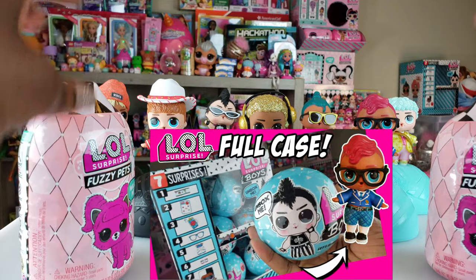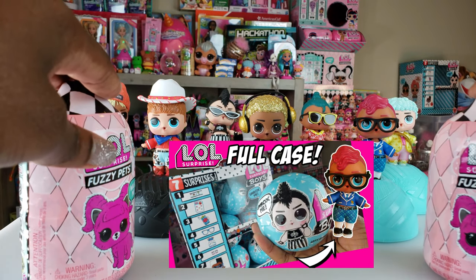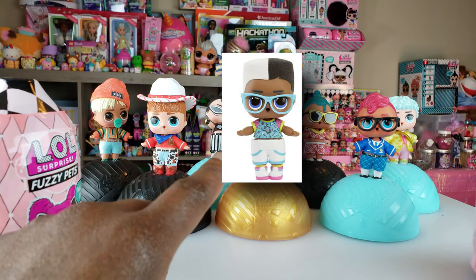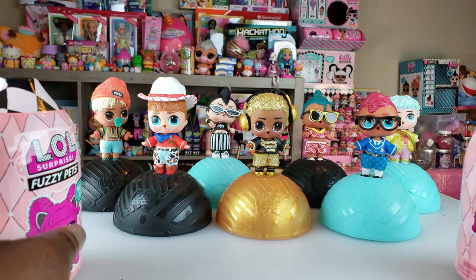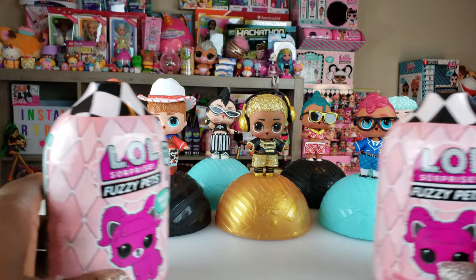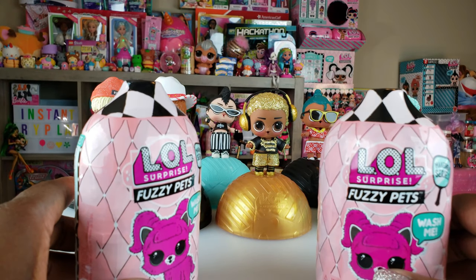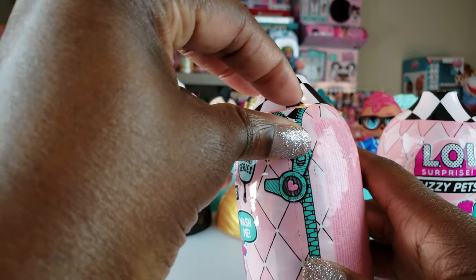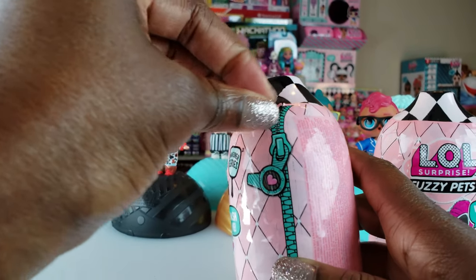I recently did an unboxing of the boys and I'm so excited to have the boys series. I'm still missing one - the boy next door - so I'm on the hunt for him. They're just hanging out in the background because today we're going to do an unboxing of fuzzy pets. I've never unboxed them before, so without any further delays let's get to this unboxing.